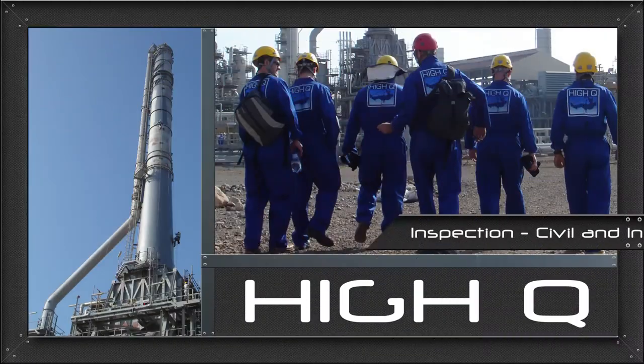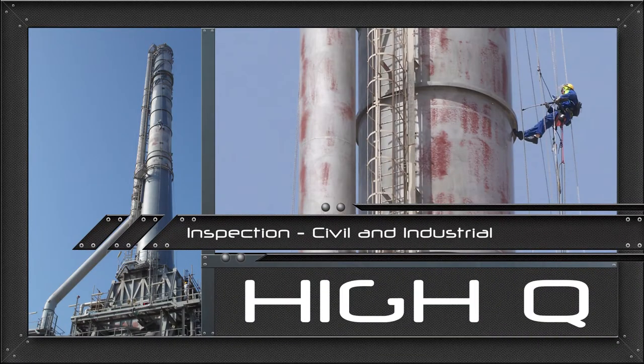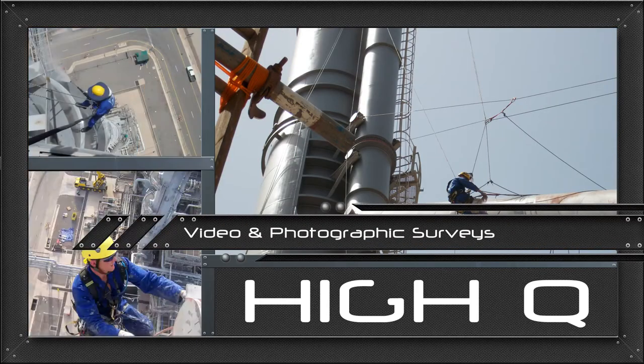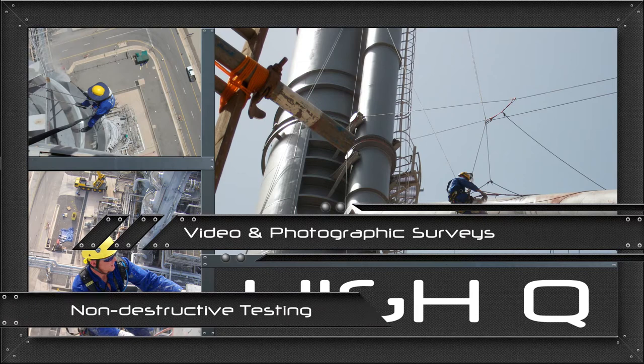From inspections with detailed reporting to installation, maintenance and repairs across all trades, HiQ provides effective solutions for complex situations.